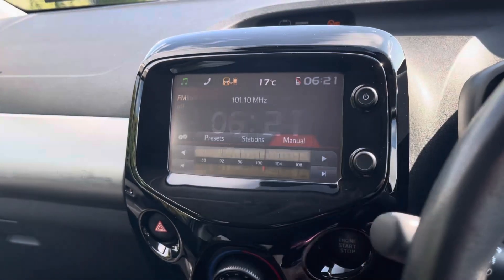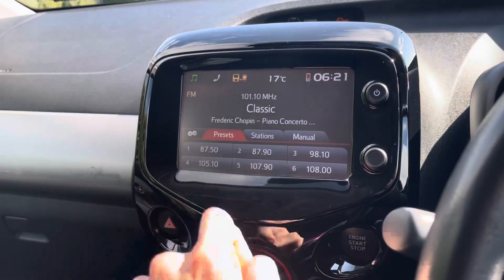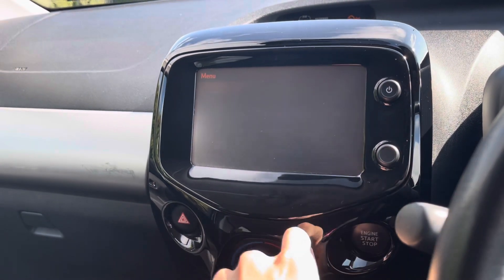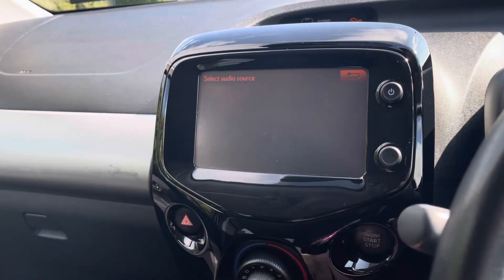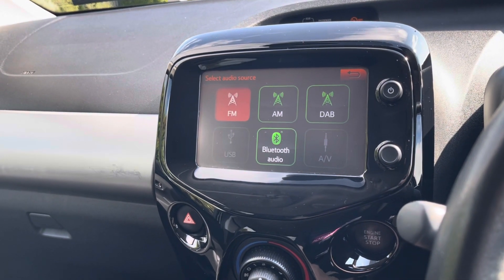Here's the media screen. If we turn it on, it automatically loads up the radio. There are some presets which are loaded into the car. The button below automatically loads up the menu. If we press audio source, we can find that it also has Bluetooth, USB, and AUX cord for music.